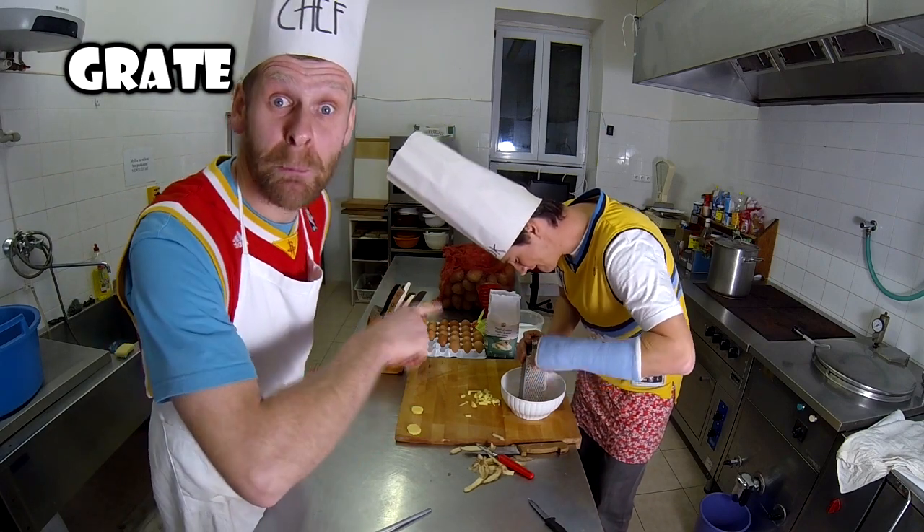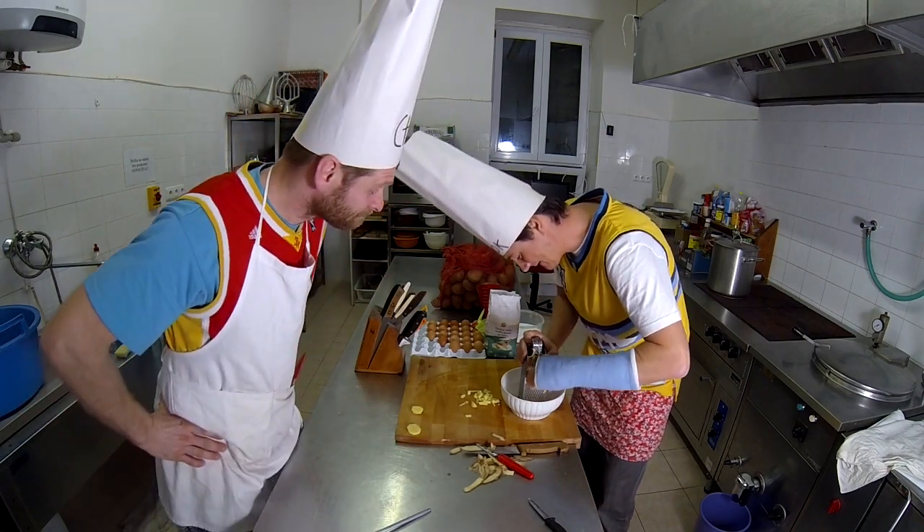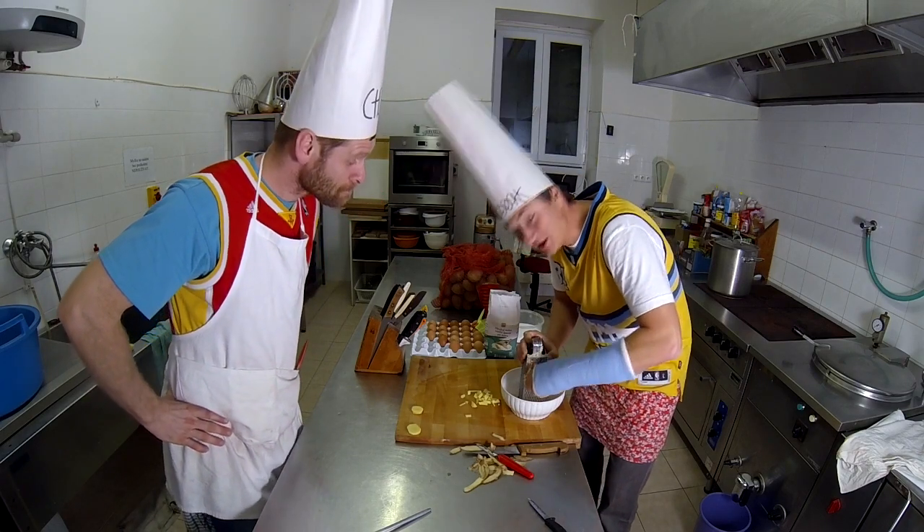Grate the potatoes. I'm grating the potatoes.